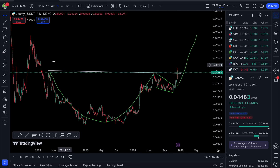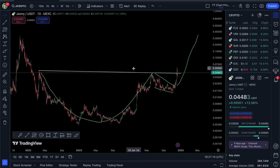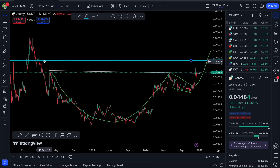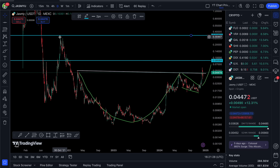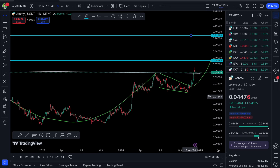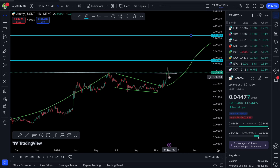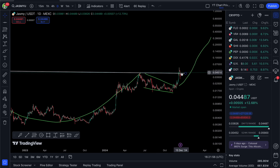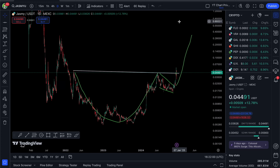Along the way there are some places that could be good take-profit levels — previous resistances on Jasmy. One good level would be the 8-cent region, which was previous resistance back in 2021. Another possible resistance is towards the 33-cent level, the previous high at end of 2021. There could be a lot of liquidity and selling pressure at any of these levels, so keep your eyes peeled as these could be areas to take profit.